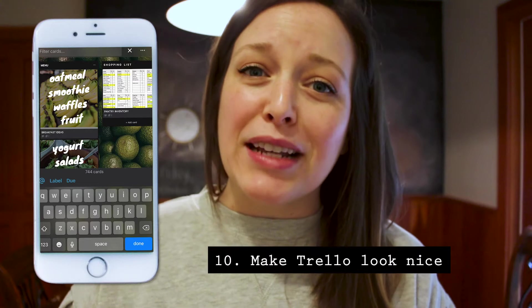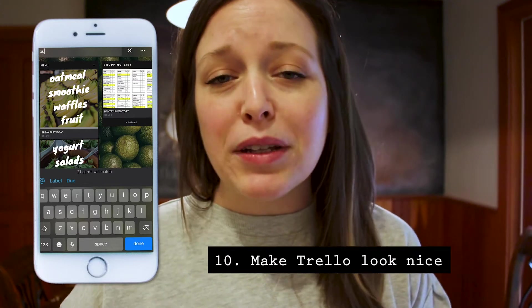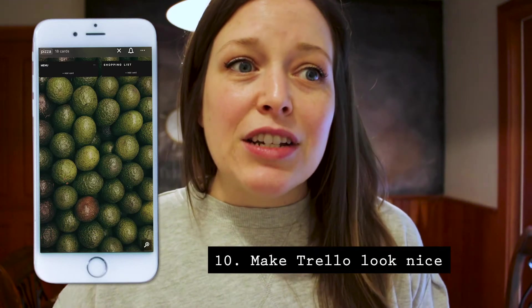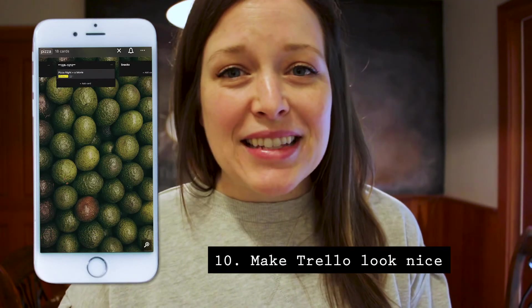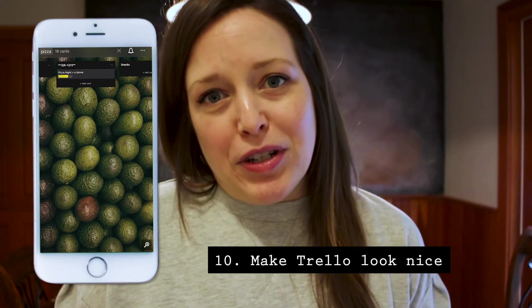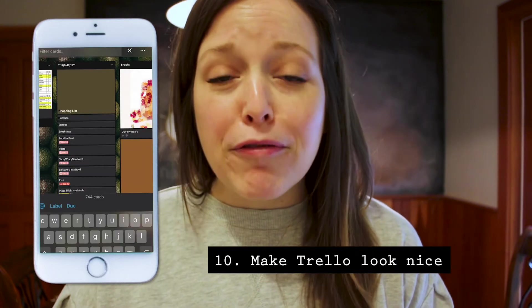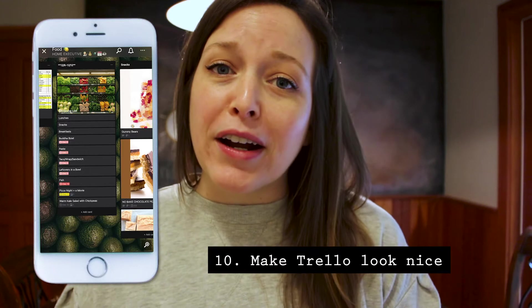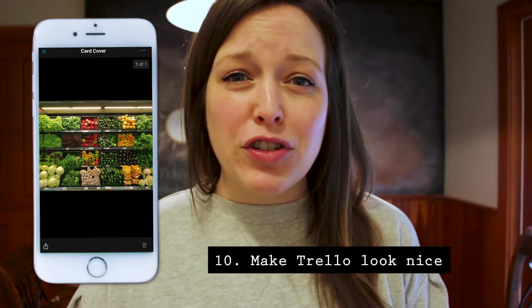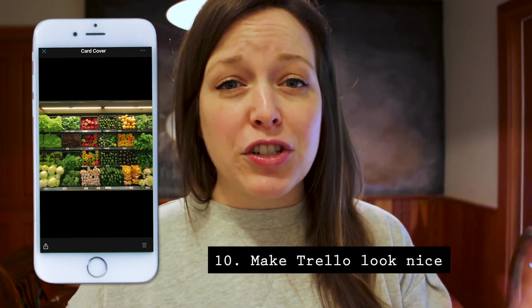My 10th shortcut is to make Trello look nice so that you're going to use it more often. Because really what we're trying to do — in order for this to be a productivity app — you need to actually use it, and things that look good are ones we use more often. So add a background photo, add covers for your cards, add nice backgrounds for everything. You can also adjust the icon look and toggle between light and dark color modes.